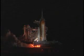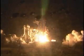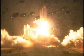Three, two, one. We have booster ignition and liftoff of the space shuttle Discovery, lighting up the nighttime sky as we continue building the International Space Station.